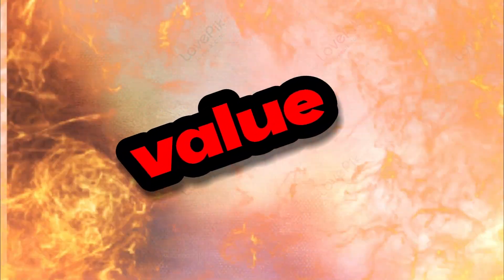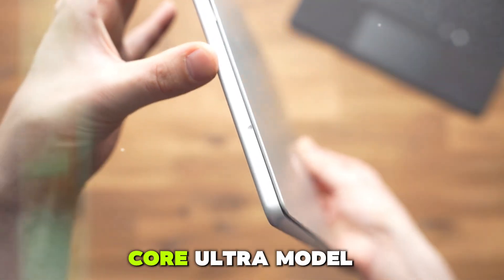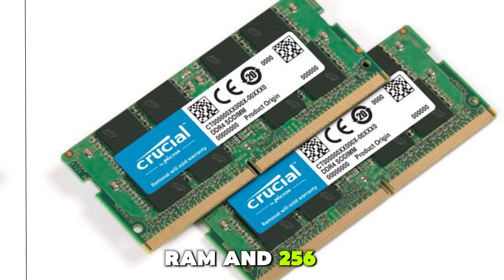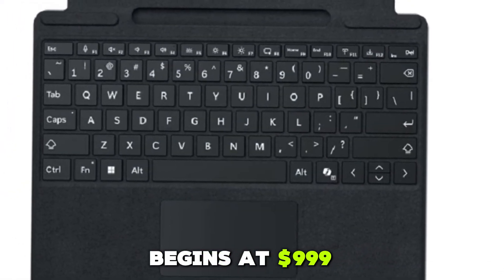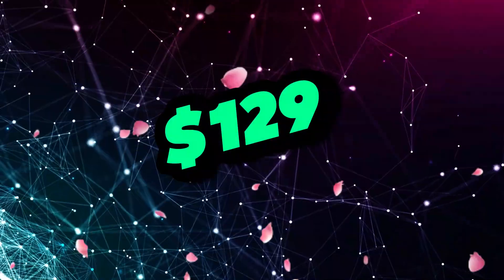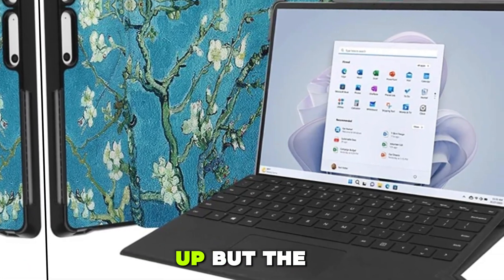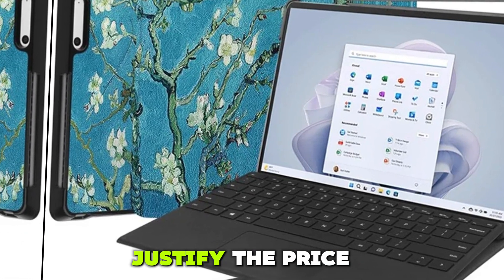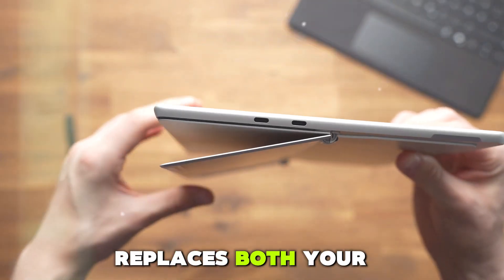The Surface Pro 10 starts at $1,299 for the Intel Core Ultra model with 16GB RAM and 256GB storage. The Snapdragon version begins at $999. Add another $279 for the keyboard and $129 for the Slim Pen 2. Yes, it adds up, but the flexibility, performance, and AI tools justify the price for many power users — if you want a device that replaces both your tablet and your laptop.